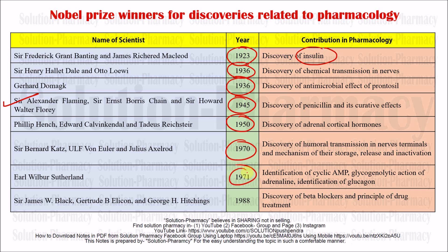Next, Earl Wilbur Sutherland in 1971 was awarded the Nobel Prize for the identification of cyclic AMP and the identification of glucagon.